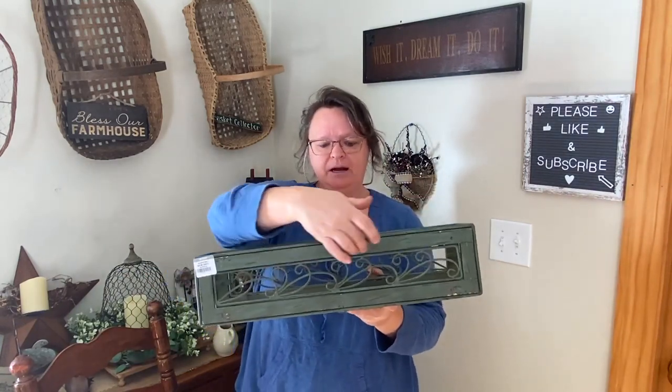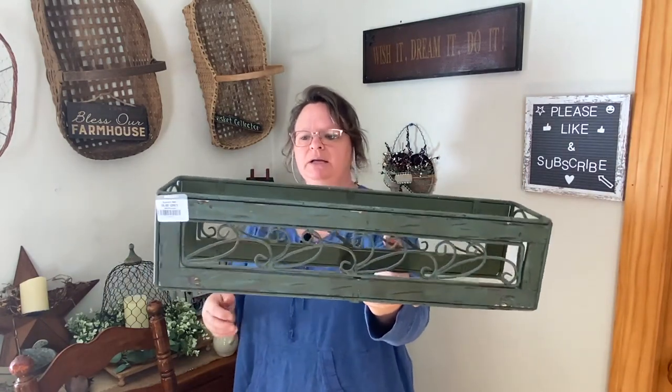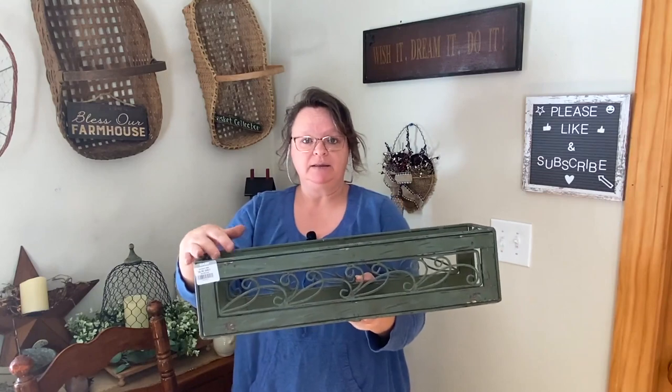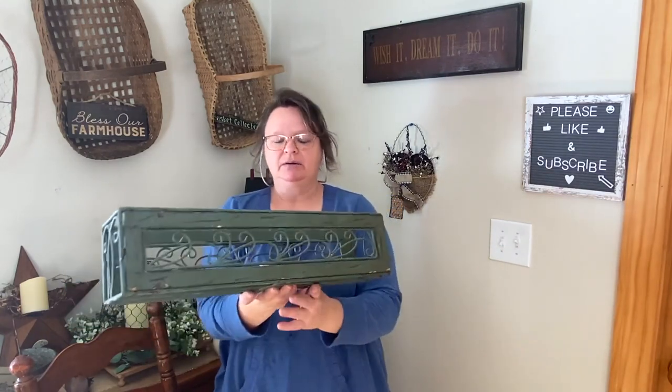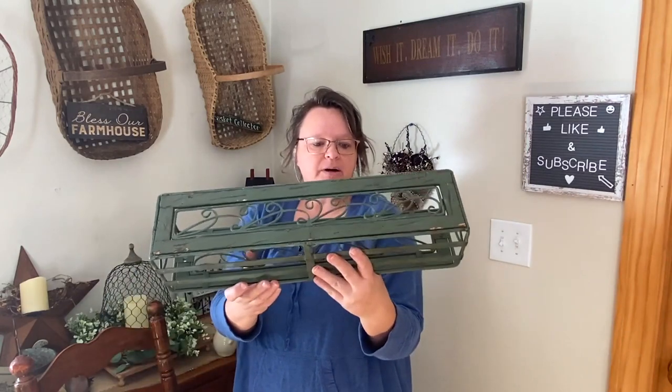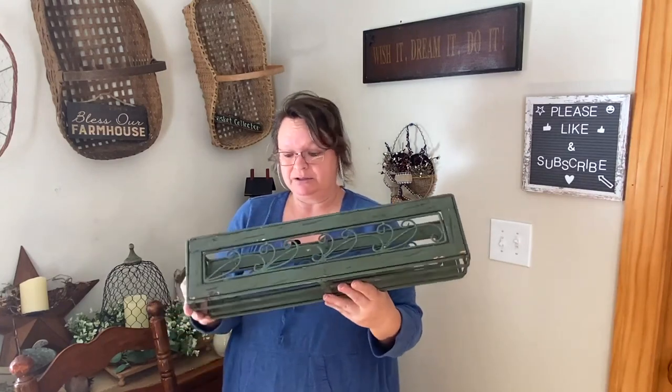This one was six dollars — it's a really heavy metal piece with a wooden part, and I love the scrolly pattern. It's kind of a flower box holder where you'd put little flower pots in. I saw it and I had to have it — it's so pretty. I may keep this for myself because shipping would be a lot due to the weight. I'm always looking for planters for outside around the chicken coop, so this would be really cool. For six dollars, I sprung for it.